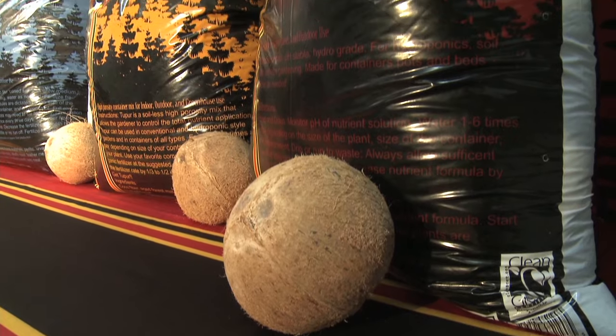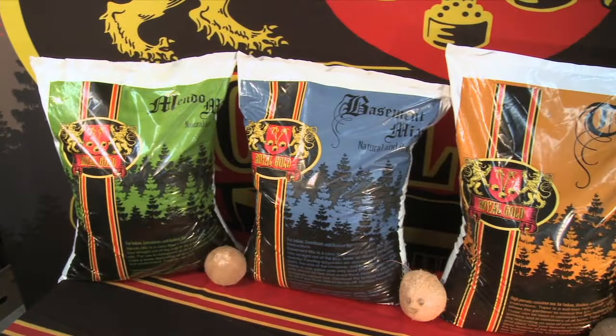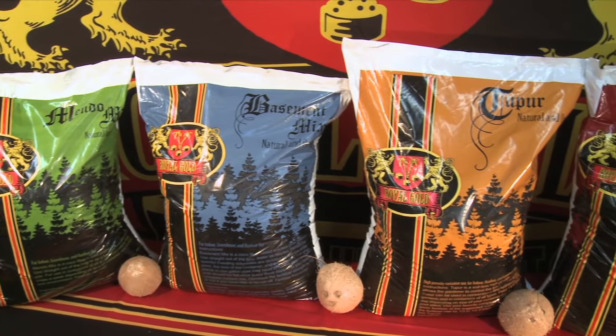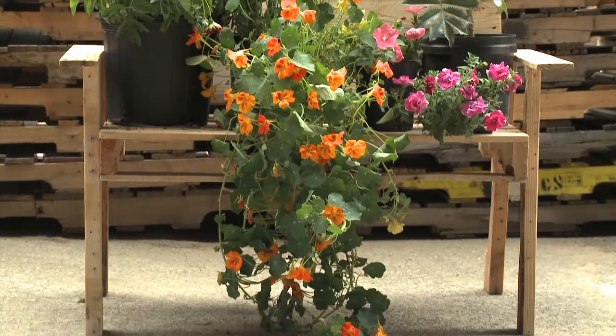Harvesting the amazing amounts of potassium found within the husk of the coconut, Royal Gold's products are scientifically proven to create a richer, more fertile soil and the most amazing foliage.